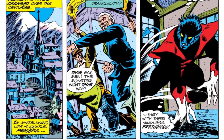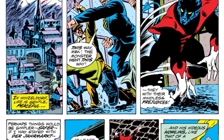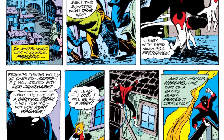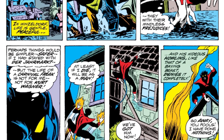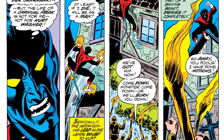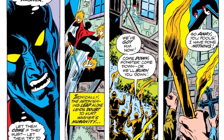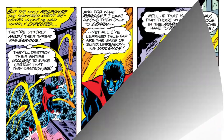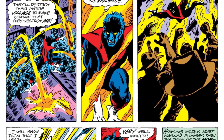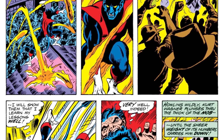Giant Size X-Men was the book that introduced the new X-Men team after the first class X-Men. The first half of the book is Charles Xavier going around the world and recruiting the new X-Men team. The first few pages show him recruiting Kurt Wagner, aka Nightcrawler — giving us the first appearance of Nightcrawler in the Marvel Universe.